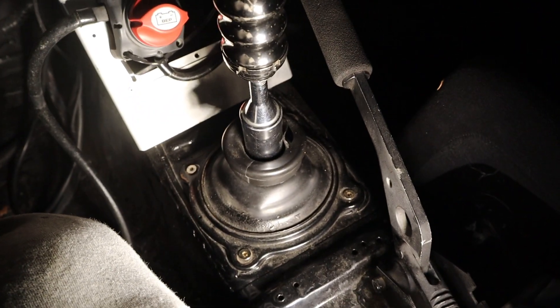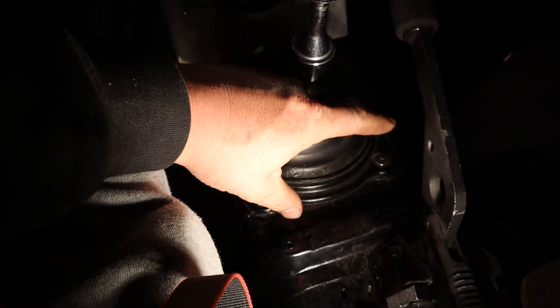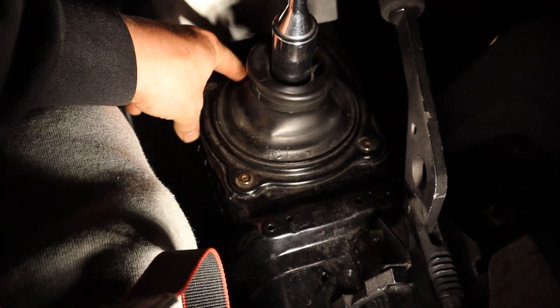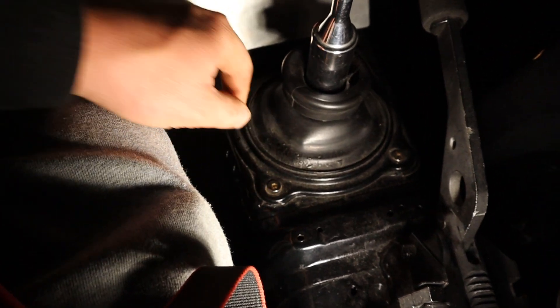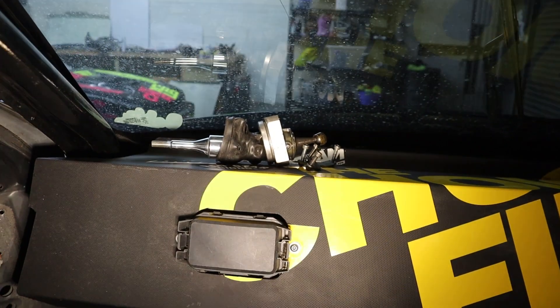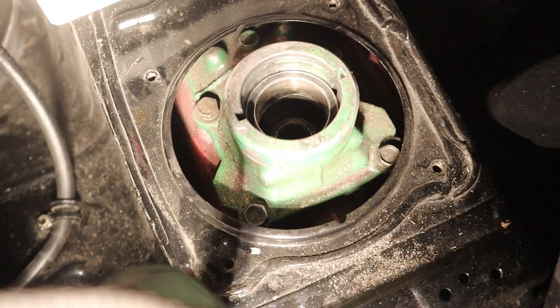We're going to do this from the passenger side this time because the seat's a lot bigger, which makes it a bit easier and gives a bit more room — the handbrake's not in the way either. We've got four bolts holding the boot cover on. Never actually run one I think, but yeah, get that off first. Sweet, got that out — put it up on the dash so we don't lose it. Should be good to go now.